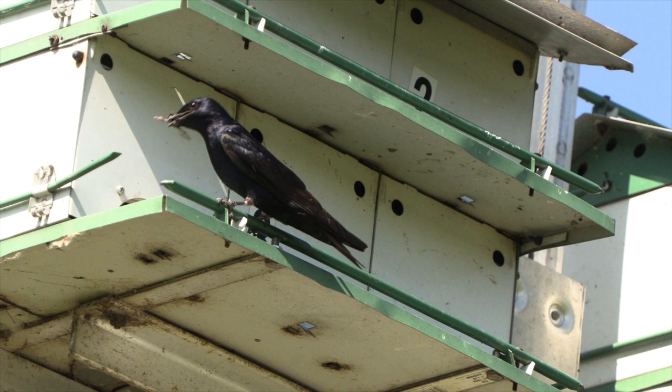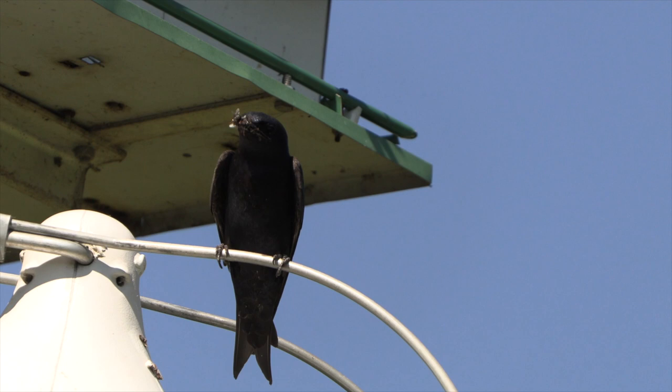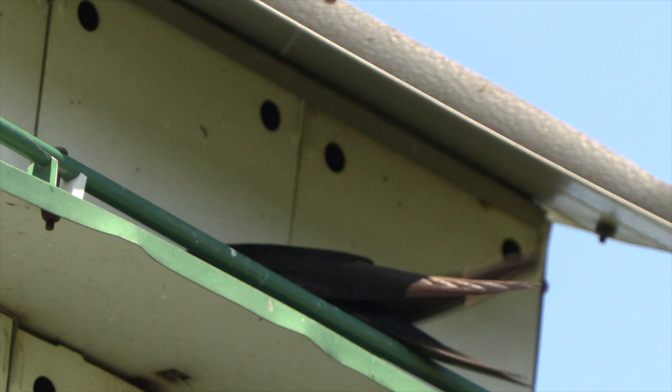There's a myth going around that they eat two thousand mosquitoes a day, but it's more like two. The only truth in that myth is that if they subsisted on mosquitoes, they'd need a couple thousand of them a day.